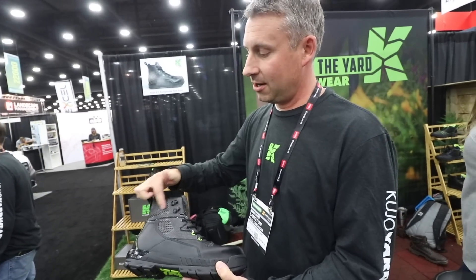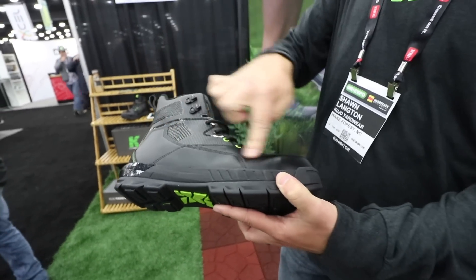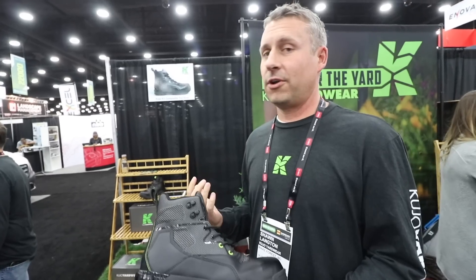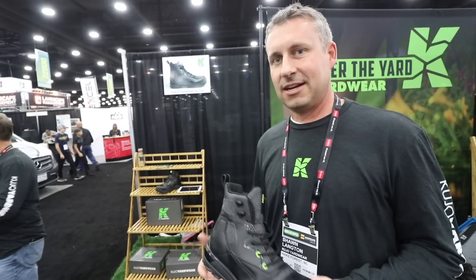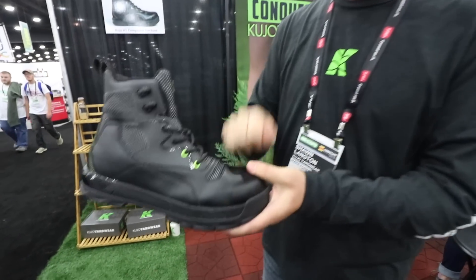And up here we have a composite safety toe. We went composite — it's not going to get cold like steel. It's a lighter material because light comfort is big for us. But what's really cool about this is it's still flexible. A lot of safety toe boots get kind of stiff and it hurts your feet at the end of the day. We want this to move with your foot when you're working and bending all day, but still have the protection.